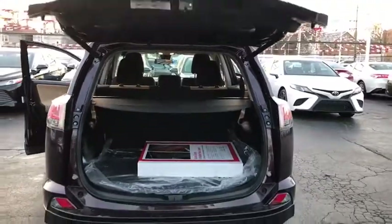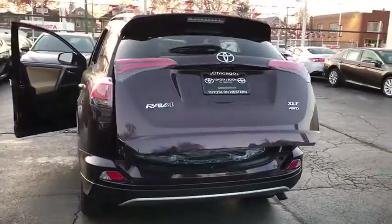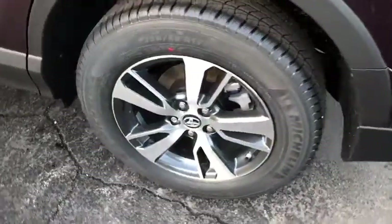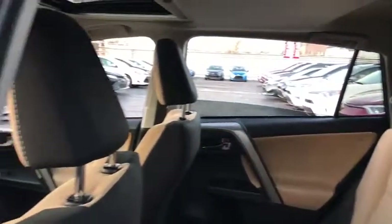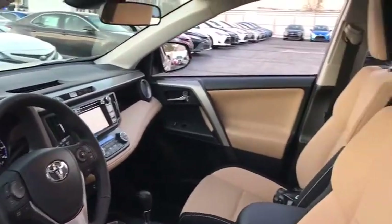Here are some of this vehicle's great options: lane departure warning, traction control, anti-lock braking system, keyless entry, stability control, all-wheel drive, steering wheel audio controls, backup camera, leather-wrapped steering wheel, Bluetooth, adjustable steering wheel, power steering.